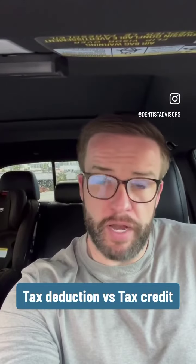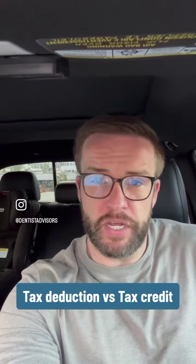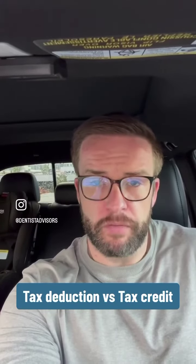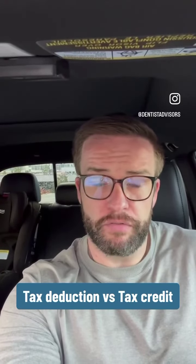If you compare that to a tax credit, it is a direct reduction of your tax bill. So let's say your tax bill was $50,000 this year, but you got a tax credit of $10,000. Your tax bill is now $40,000.